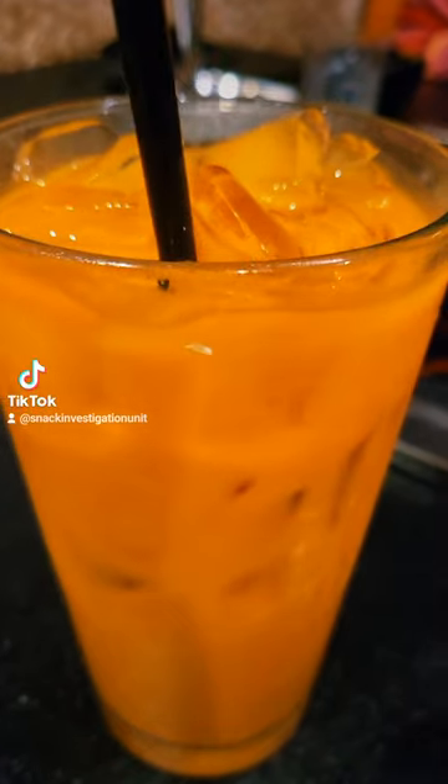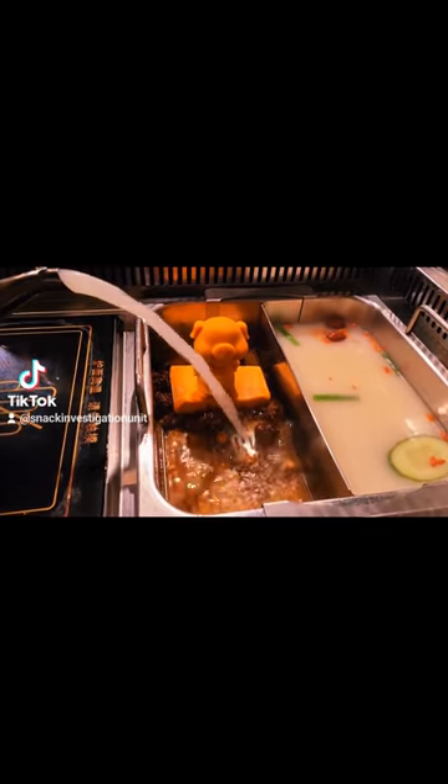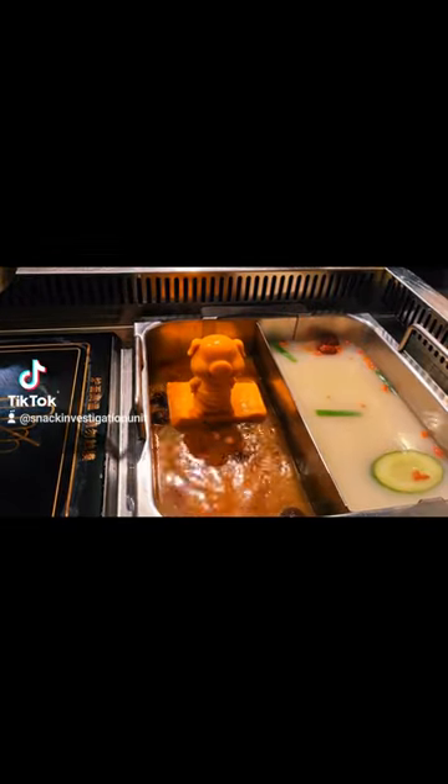Of course, I had to get the Thai iced tea. Spectacular. Look at this — I wanted to try that pig thing and it was super spicy, but I love the broth.